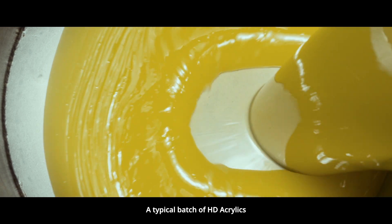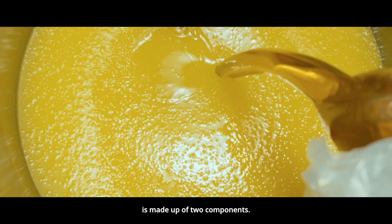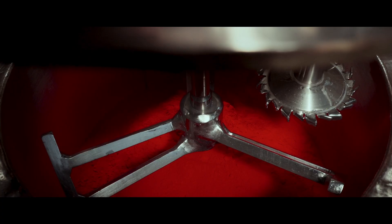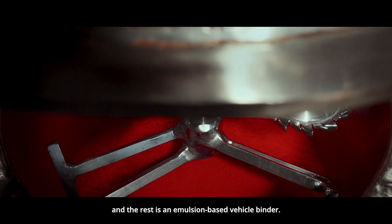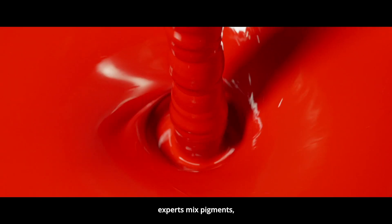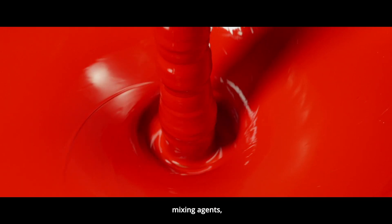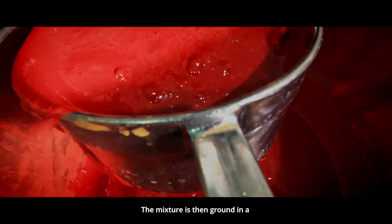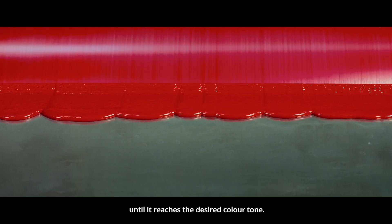A typical batch of HD acrylics is made up of two components: about 30 to 40 percent is paste formulation, and the rest is an emulsion-based vehicle binder. For the paste formulation, experts mix pigments, mixing agents, weighting agents, and fillers in a mixer mill. The mixture is then ground in a triple roll mill until it reaches the desired color tone.